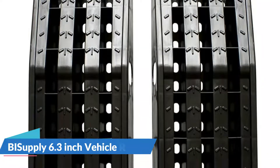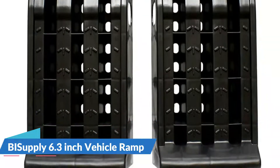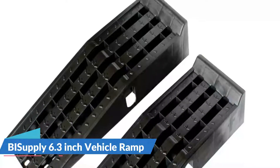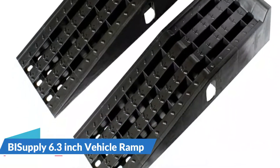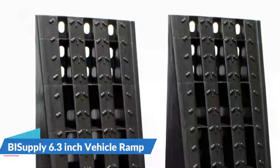These car jack ramps are lightweight for easy transportation. Because of their larger surface area, ease of use, and ability to keep your vehicle level, car service ramps are often considered to be safer and more efficient than car stands and jacks for car and truck maintenance. The raised sides and traction design helps you to easily guide your vehicle up the ramps and keep the tires in place.